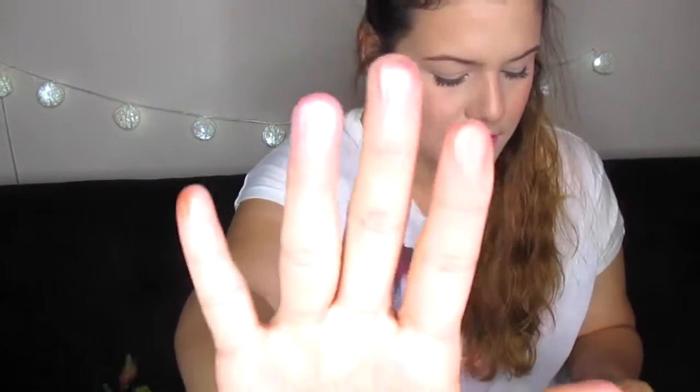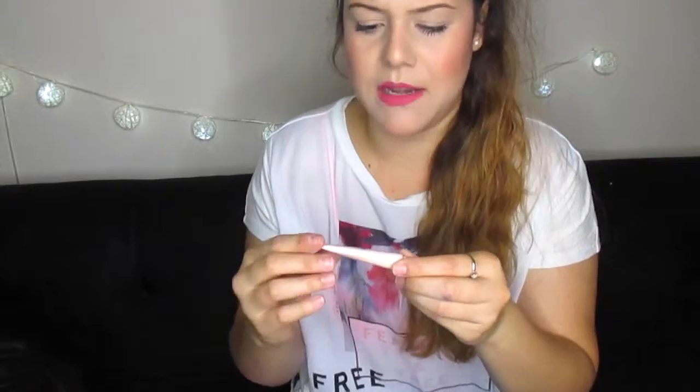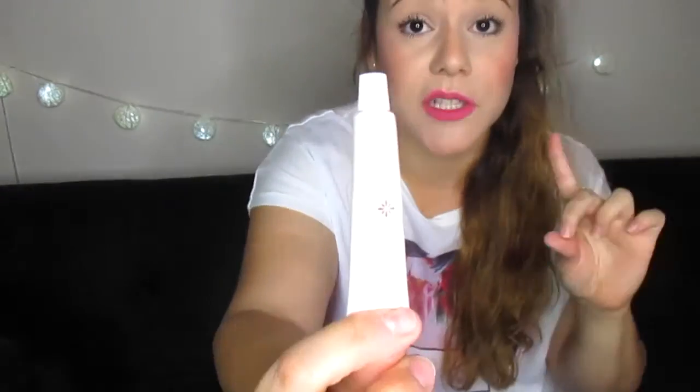The next thing in the bag is this little tube — it's called a lip treatment. I've never used a lip treatment before. It says 'Treat Me Lip Treatment.'